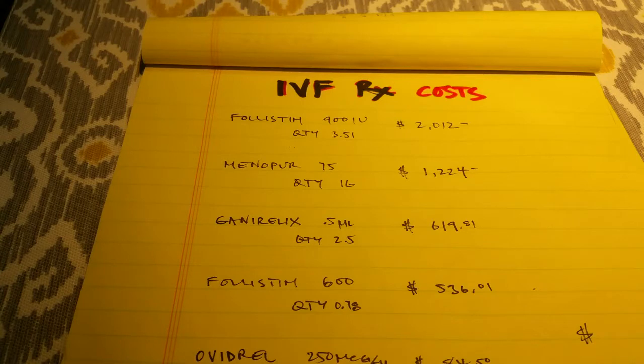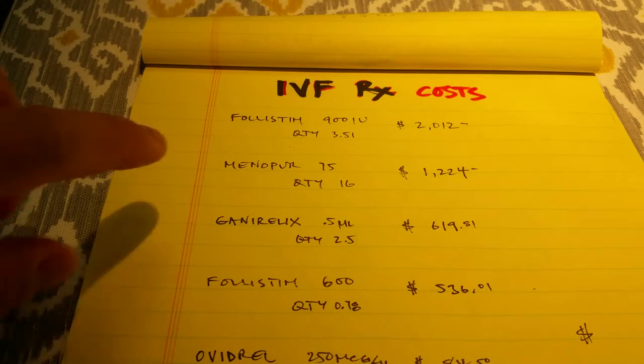Follistim — the cost for Follistim was about two thousand dollars. Follistim is one of the first drugs you'll use to stimulate healthy ovaries and to help produce eggs. We just took that this morning.